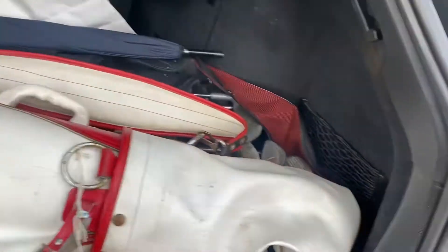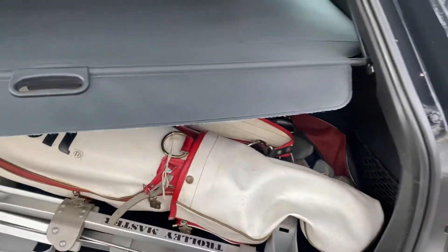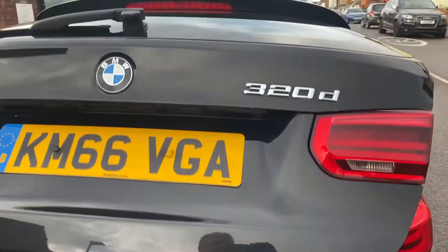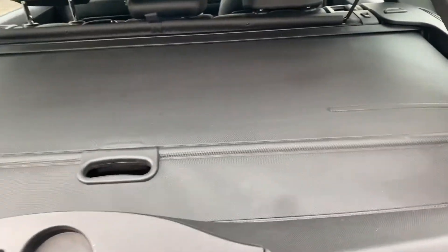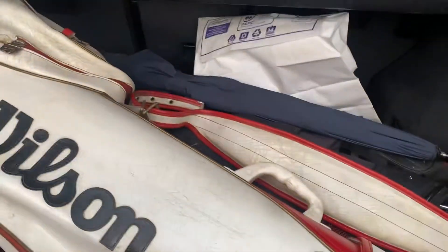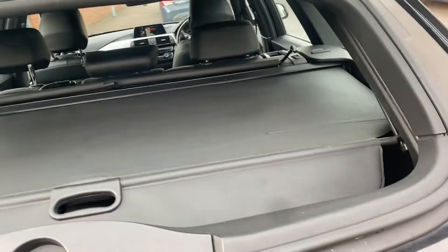And you've got the extra little bit there. Powered boot, all that. There's a slight little scratch there but nothing bad. There's your netting there for the dogs if you've got any, and you could just go into the boot like that as well — which is quite snazzy.